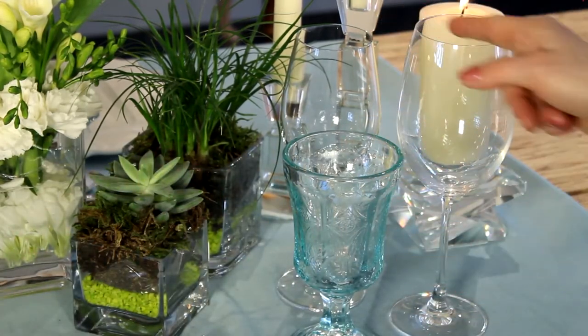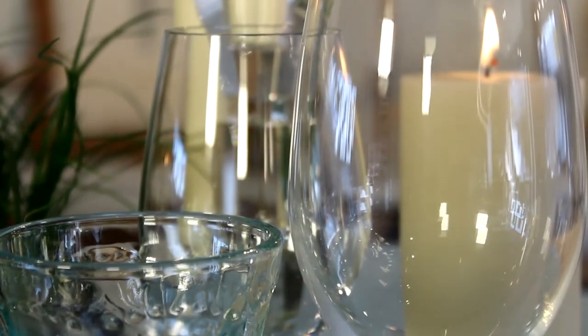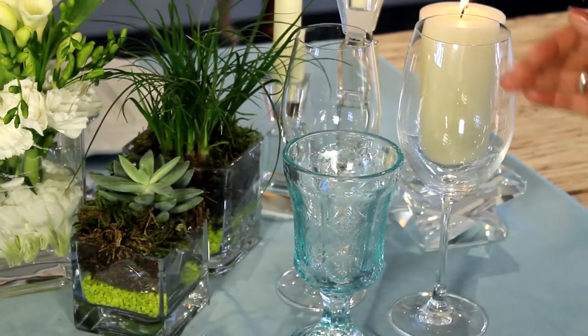If you look at the wine glasses — the white wine glass and the red wine glass — they are very modern, sleek, and simple. Those two tie in with the more modern look that we're going for, and they also tie in with our candlesticks.